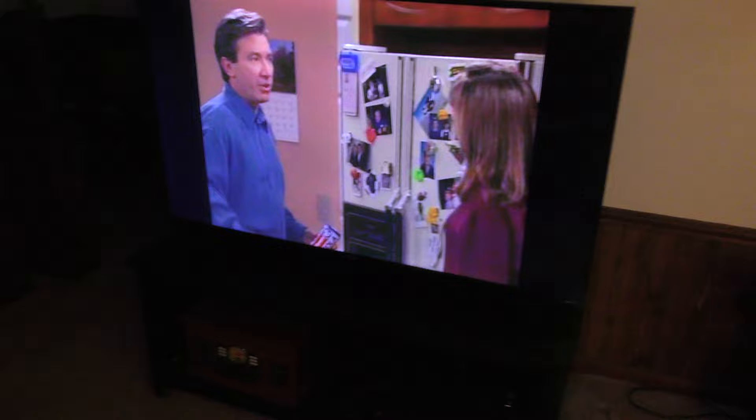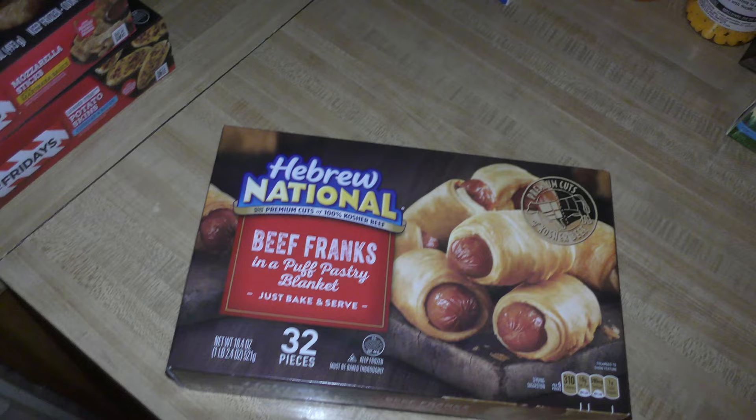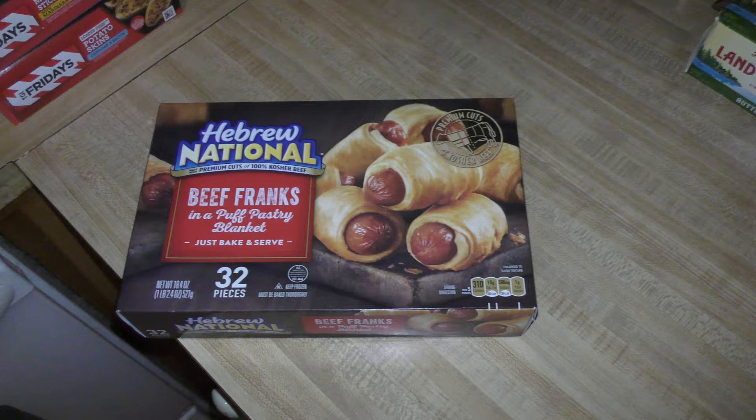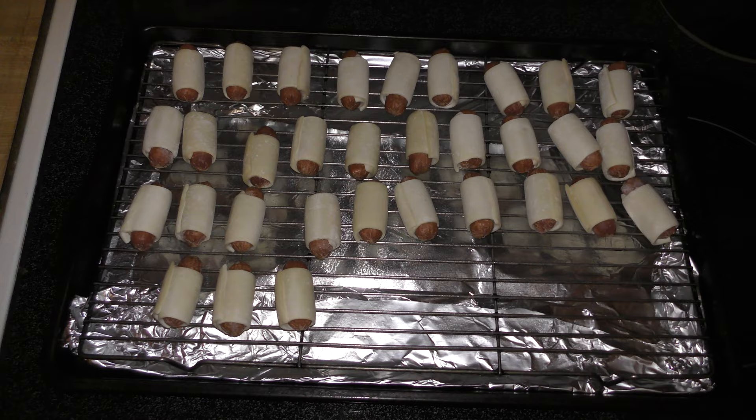I'm going to make some dinner — keeping it real simple, just have some hors d'oeuvres. We've got pigs in a blanket, bacon cheddar potato skins, and mozzarella sticks — so that's dinner. First I'm going to cook the pigs in a blanket. Got them on a tray; I'll cook these at 400 degrees for 21 minutes.